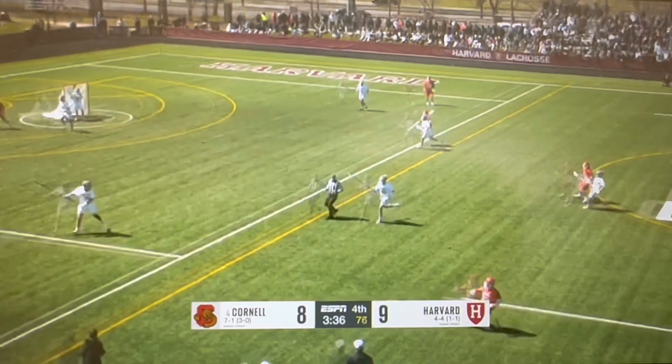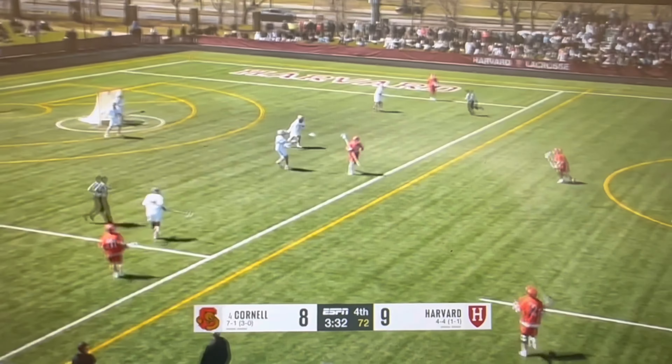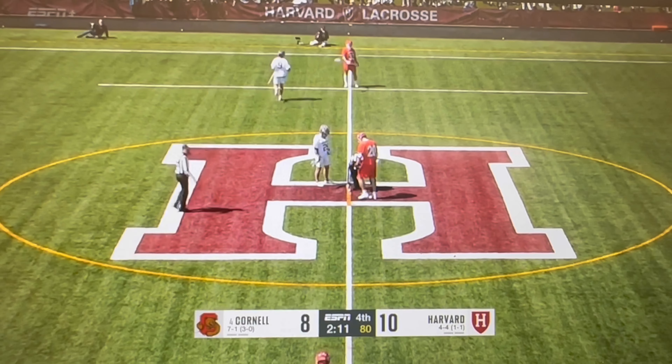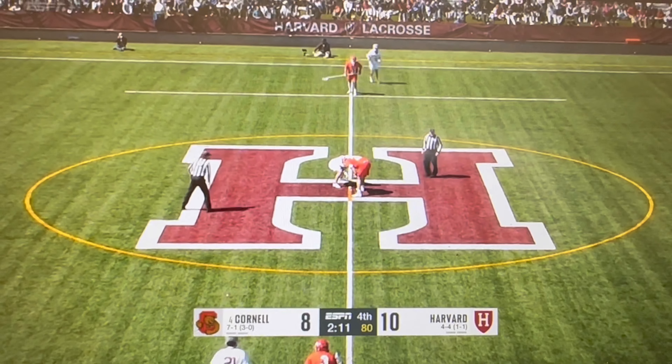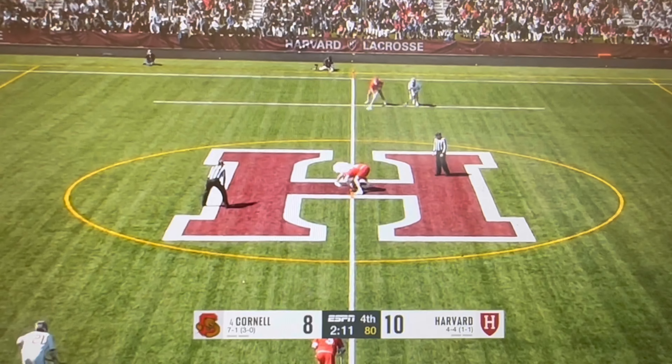Faceoff win again — Angelo Petrakis. Fantastic. Deerth, O'Berry, Guest, Dawson — they've all had an impact on the game today with a couple goals, and it's only a two-goal lead so far with 2:11 on the clock for Harvard.